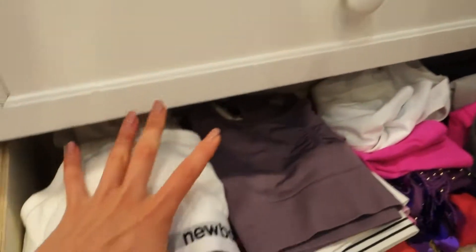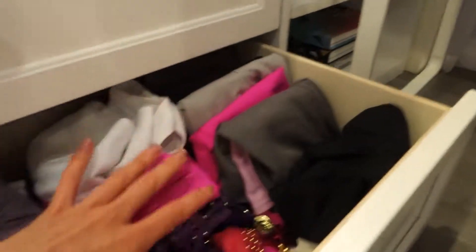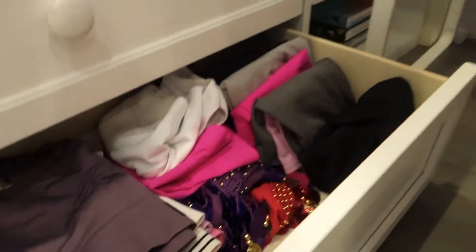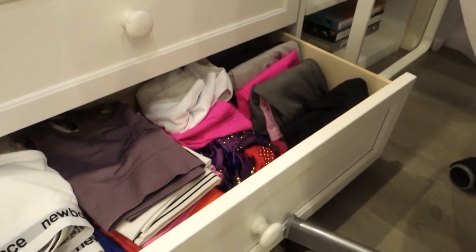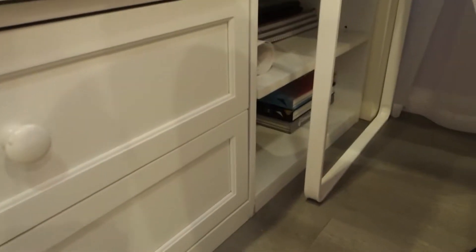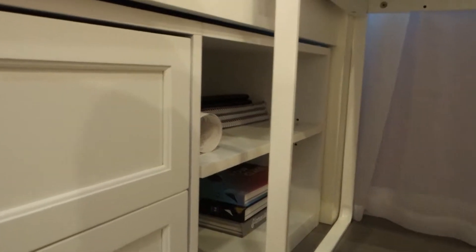Here I have sports clothes: bras, shorts, and belly dance skirts. I pretty recently discovered belly dance — it's a really great and fun way to work out. I would definitely recommend trying it.